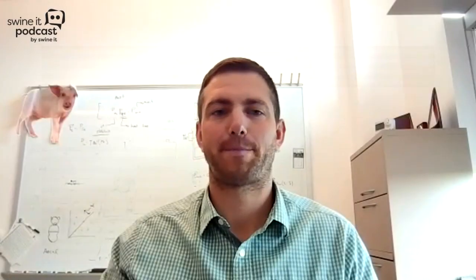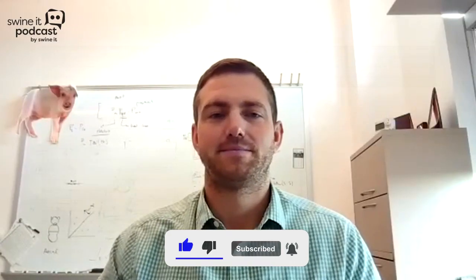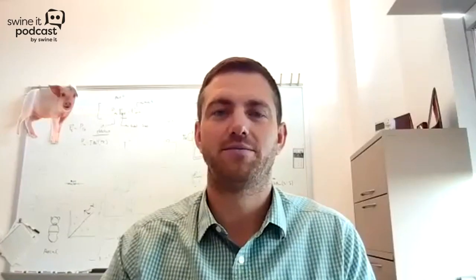Hello everyone, I'm Laura Greiner, your host for today's Swine It podcast, and with me today I have Dr. Brett Ramirez, who is an assistant professor at Iowa State University. Hello Brett, how are you today? I'm good, how are you? I'm doing very well, thank you. So Brett, before we jump into the topic at hand, let's have you introduce yourself to the audience a little bit, just so they're familiar with your background.